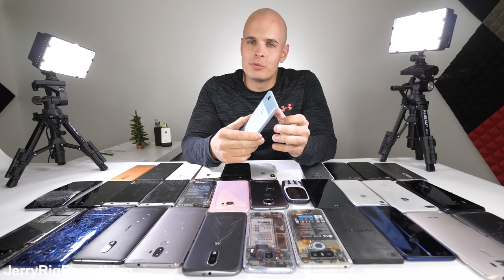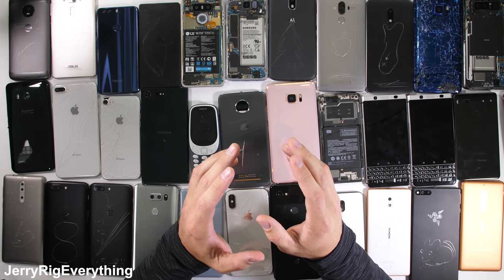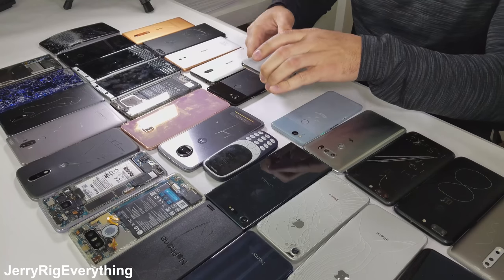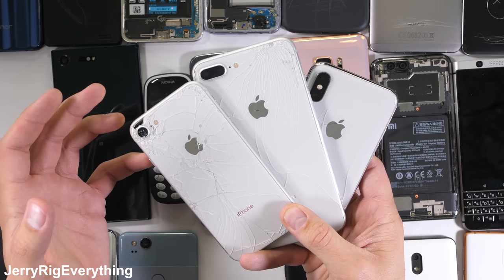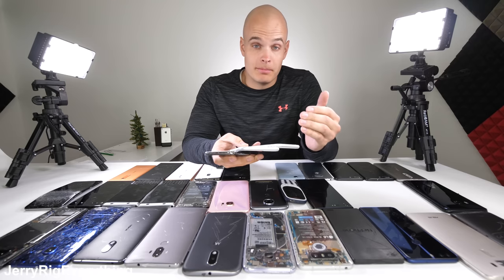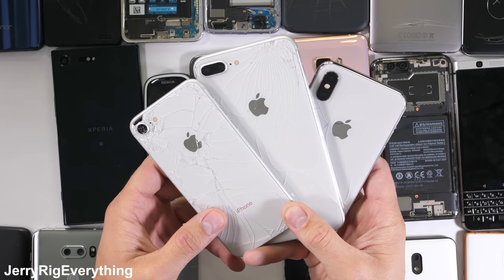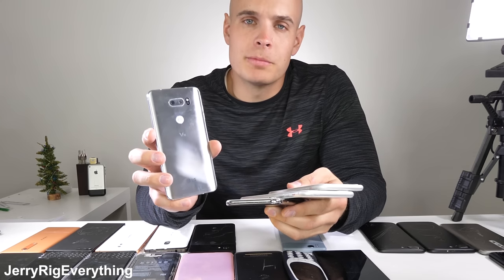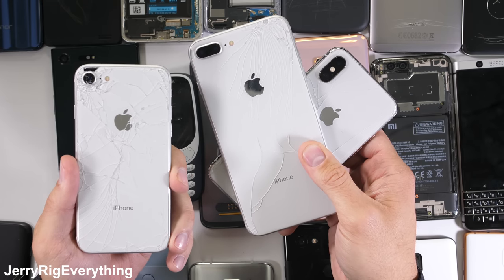Now phones break. Accidents happen. Cell phones are some of the most abused pieces of technology on the planet. That brings us to all three of the iPhones released this year from Apple. Not only are each of these phones made from glass, but the back panels are not replaceable by consumers or by Apple themselves. It's an incredibly poor design choice. For a quick example, if I took this LG V30 and popped the glass back off, I could replace it for about $15 right now. The glass on the iPhone 8 is not replaceable.